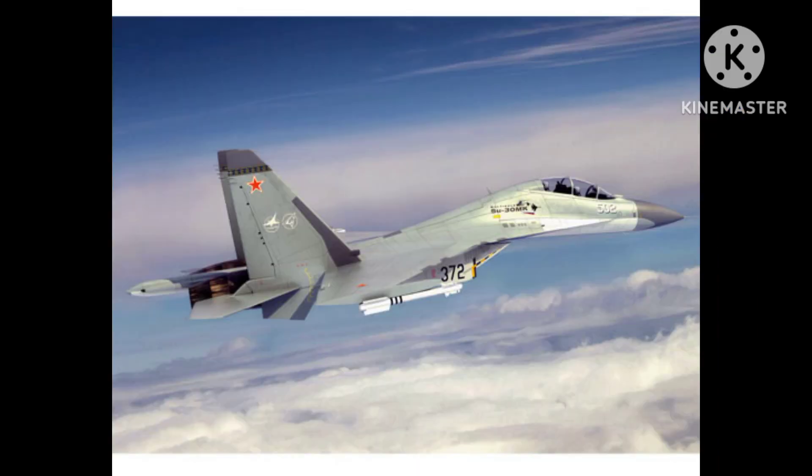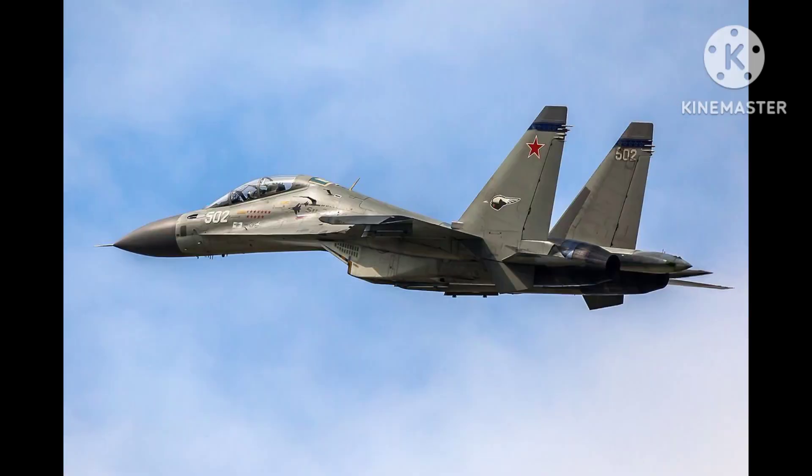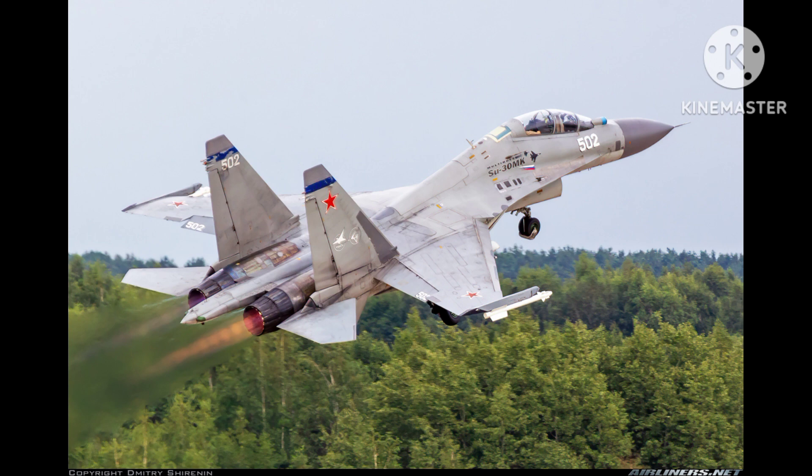The aircraft has a maximum takeoff weight of 38,800 kg and is powered by two Saturn AL-31F afterburning turbofan engines, each producing 123 kN of thrust. The engines give the Su-30MKK a maximum speed of Mach 2.0, 2,470 km per hour, and a range of up to 3,000 km.